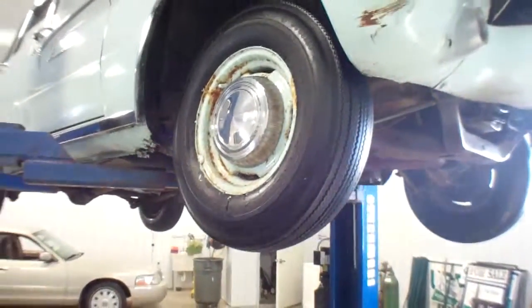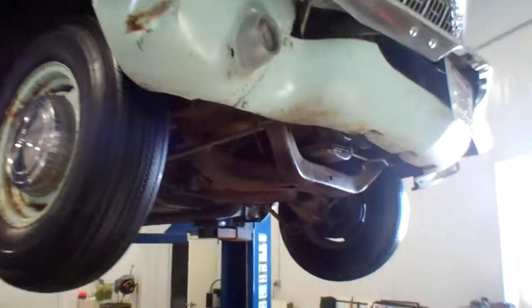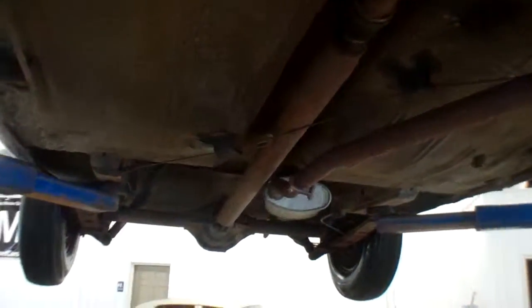That's our 62 Dodge Lancer — just a real good driving car, a good driver, mostly original condition.